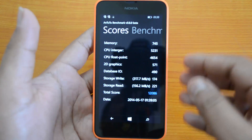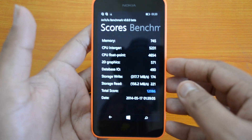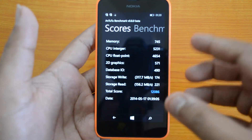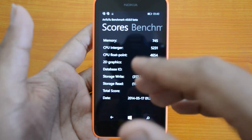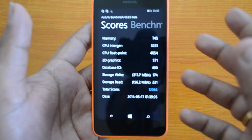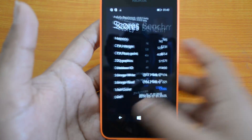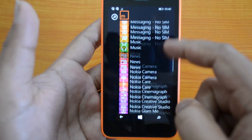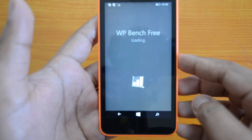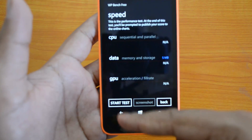Since this is a mid-range Windows Phone and not a high-end device, we can't directly compare with Android because the platform is totally different. So what we'll do is compare with the Lumia 525, which also runs Windows Phone 8 and has a similar profile. Now let's go back and run the WP Bench app.